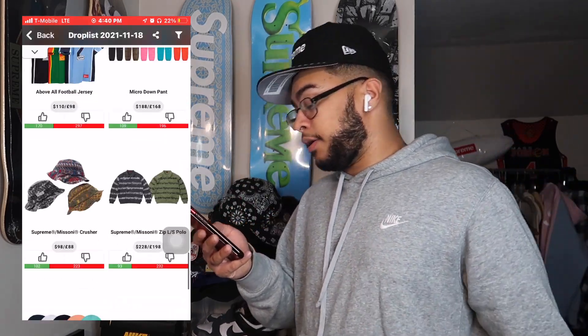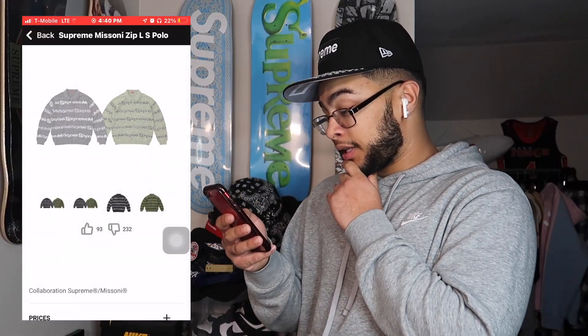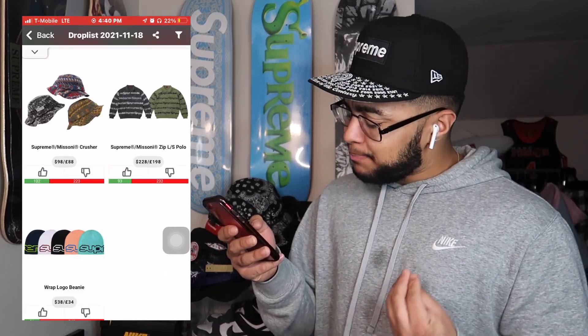Micro Down Pants at $188 — I honestly don't think there's any resale there. Pressure 98 — get that out of here. The Zip Polo at $220 — that's pretty taxed to be honest, I thought it was gonna be closer to $168. And last but not least, the Wrap Logo Beanie — I honestly don't really care about that one.